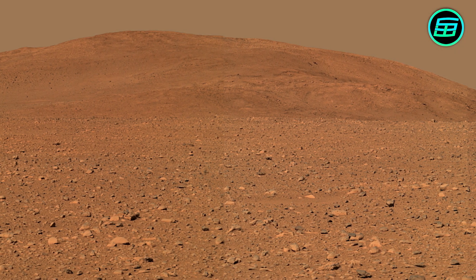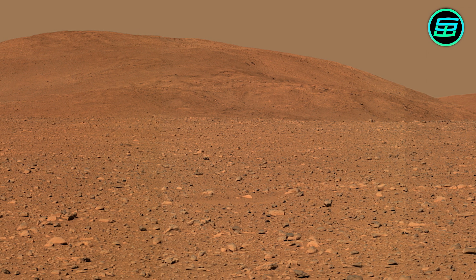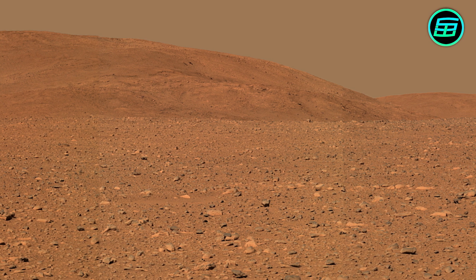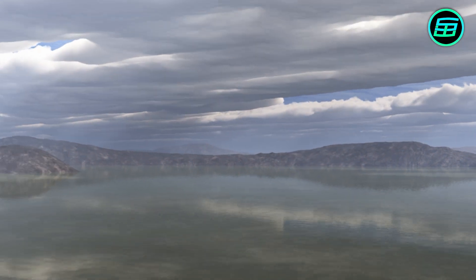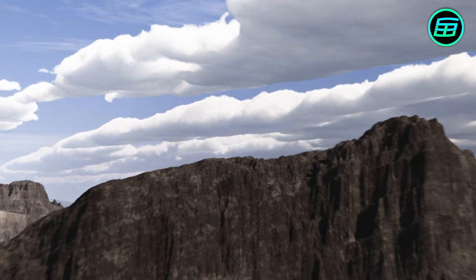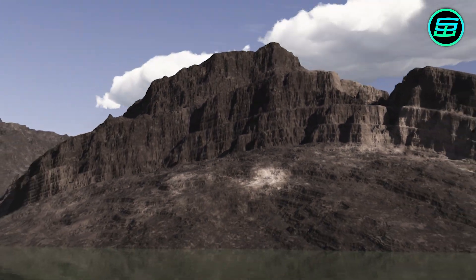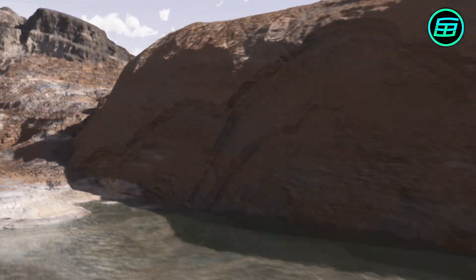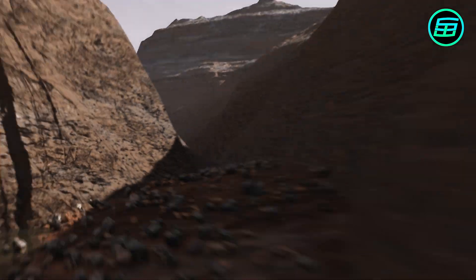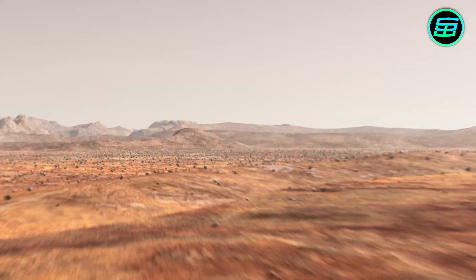One of the great unanswered questions about Mars is whether it has ever had life. Certainly, Mars was a much warmer and wetter place in the past than it is now. Three and a half billion years ago, it had rivers, lakes and perhaps a large shallow ocean in the Northern Hemisphere. Did life evolve on Mars billions of years ago? If it did, have any primitive Martian organisms survived underground to the present day? And if life never evolved on Mars, why not? Future missions will help us solve these tantalizing mysteries.